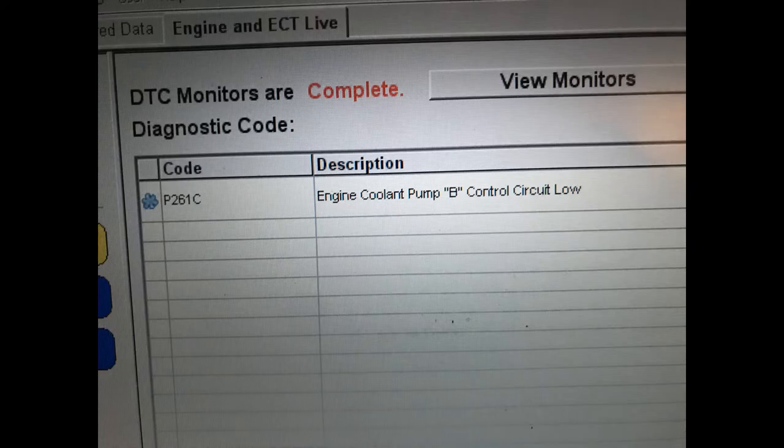This error is caused by a number of factors. It could be the hybrid system, the battery, the control unit for the inverter, a manual function failure, or the engine itself. In this case, the part that failed was called the Engine Coolant Pump B.